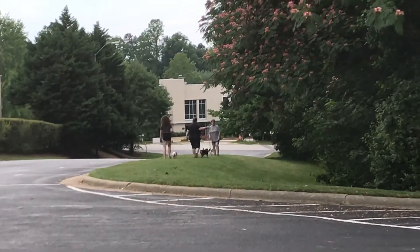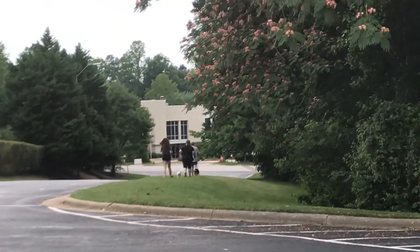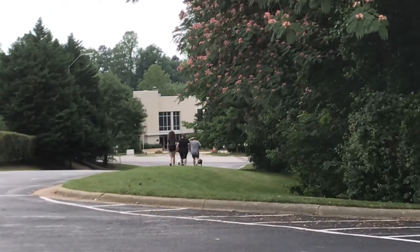Three dogs leave in a single file line. They're gonna make a left together and walk another hundred yards together. The mailbox is gonna be the split. The target dog is...